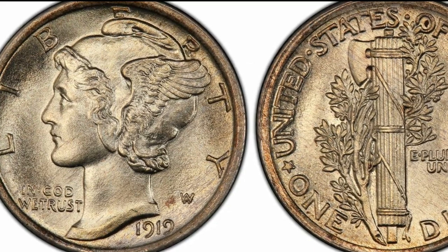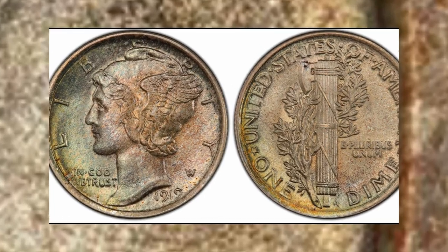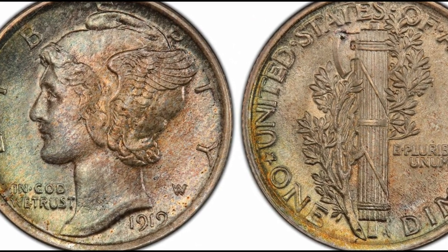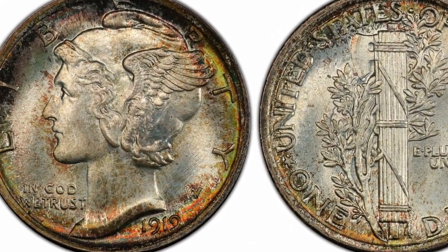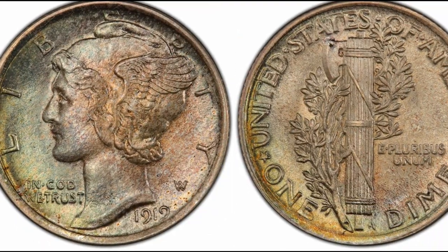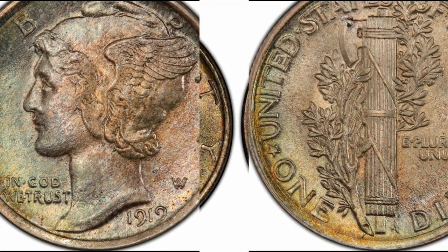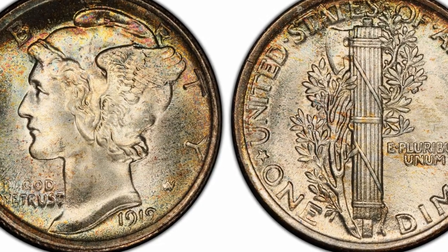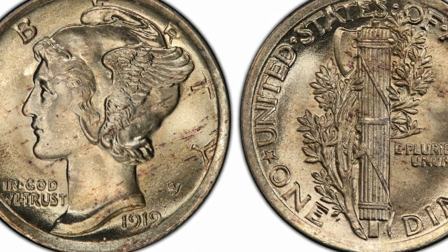If it has full bands, the value increases to $250. The prices are at their highest in perfect gem grades. An MS66 and MS67 1919-P dime would be valued today at $850 and $1,400 respectively. When honored with a full bands designation, an MS66 would be worth $1,500 and an MS67 at $5,750.